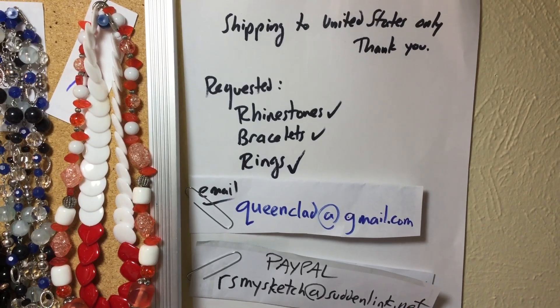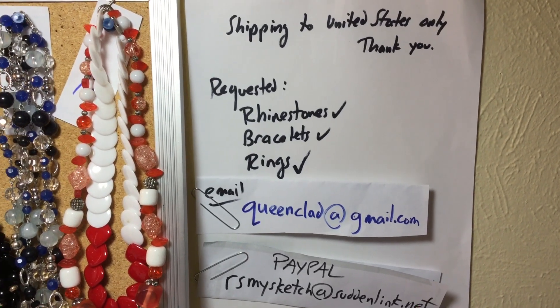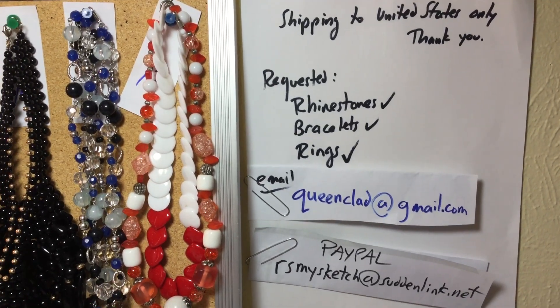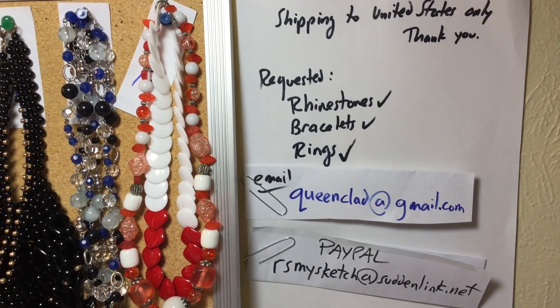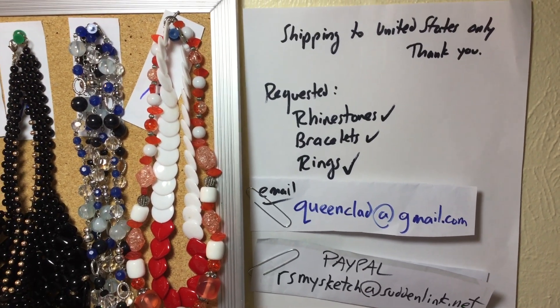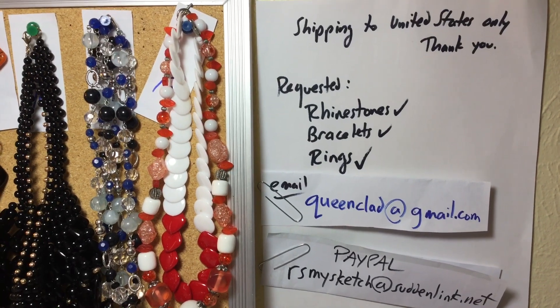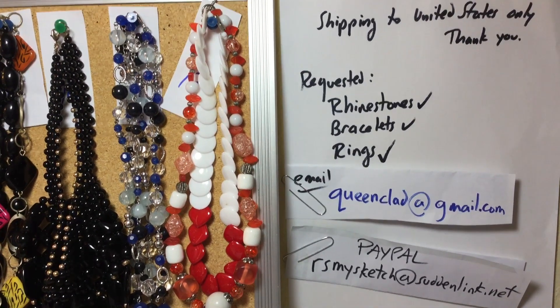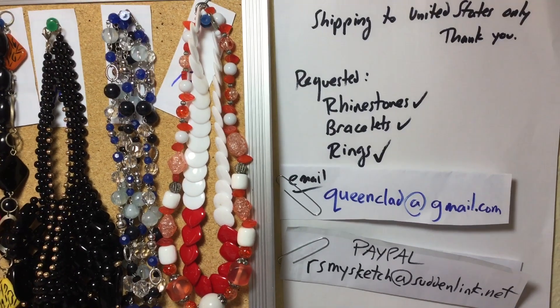Welcome to the video, the gang is all here. We're getting rid of some statement necklaces going like hot cakes — great prices for resellers, flea market people, or just to wear. Get your wardrobe built up; if you've got a boring job, spice it up by wearing something colorful and different every day.